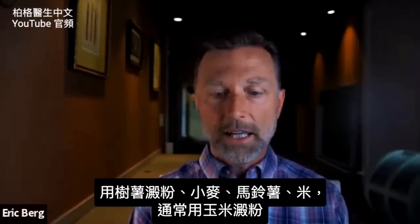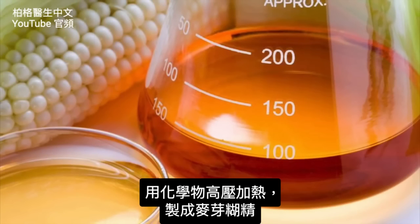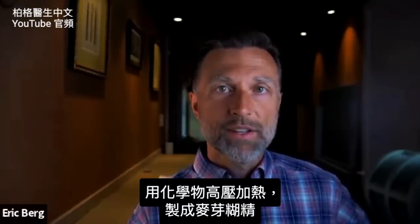It could also be tapioca, wheat, potato, or rice, but it's usually cornstarch. They heat it under high pressures using certain chemicals, and they come out with this maltodextrin.